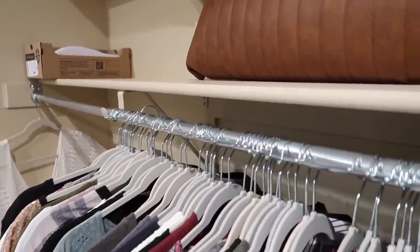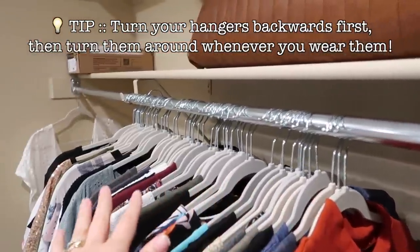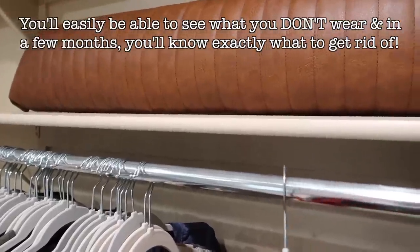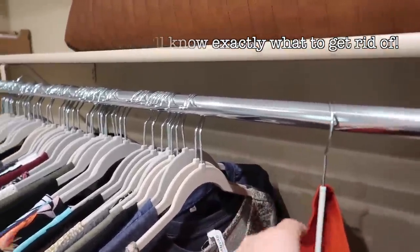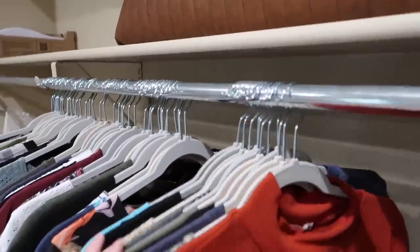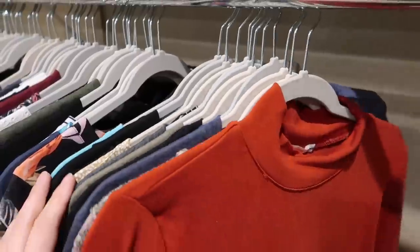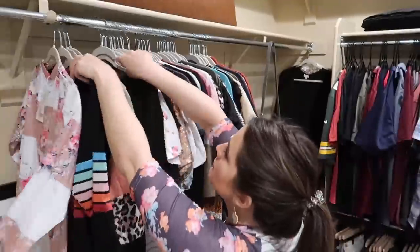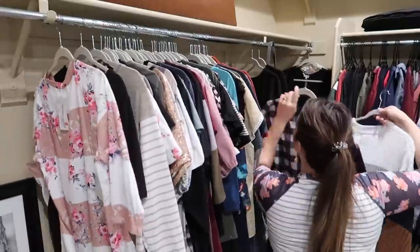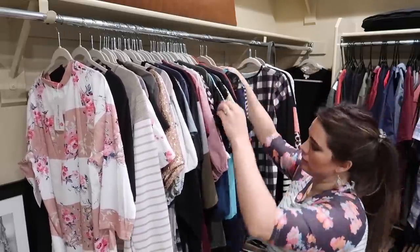So what I've done is hung the hangers backwards. Normally you hang them this way, but I do this every time I declutter — that way, when I wash or wear something I hang it back up the right way. After six months, the ones still hung backwards show me I haven't worn them in months, so it's time to reevaluate and most likely declutter them. Now I'm going to order and organize everything, doing a quick second pass to make sure I'm really intentional about what I'm keeping.